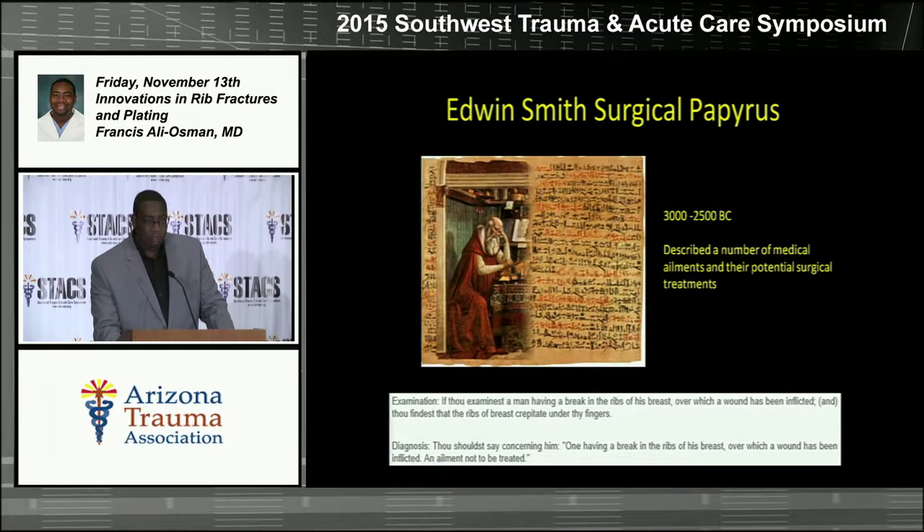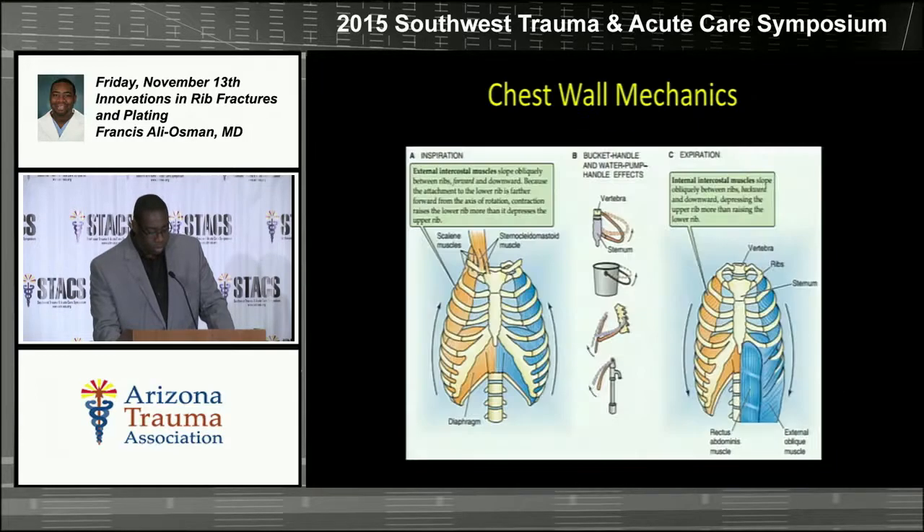Rib fractures have been described for a very long time in some of the oldest medical literature. We have to talk a little bit about chest wall mechanics. We all know about the bucket handle physiology. The chest wall is very complex — it consists of multiple muscles, bones, the diaphragm, intercostal muscles, and all the muscles overlying the chest wall. All of these work together for the breathing motion, so there's a lot of movement.